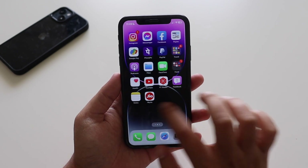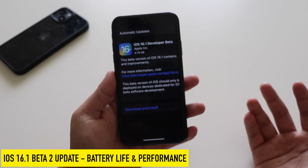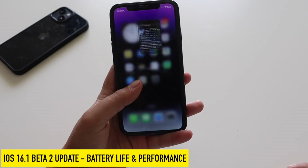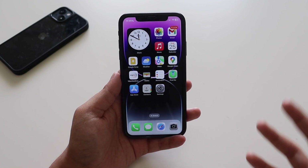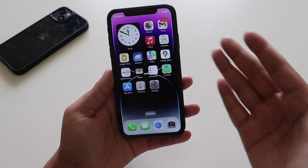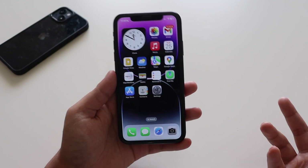Hey, what's up guys, Amlan here. Welcome back to a new video on my channel. In this video I'm going to talk about iOS 16.1 beta 2 update on my iPhone XR. I've been using this update for three to four days and I'm going to talk about battery life, performance, and how to get this update on older devices like the iPhone XR and iPhone 11.